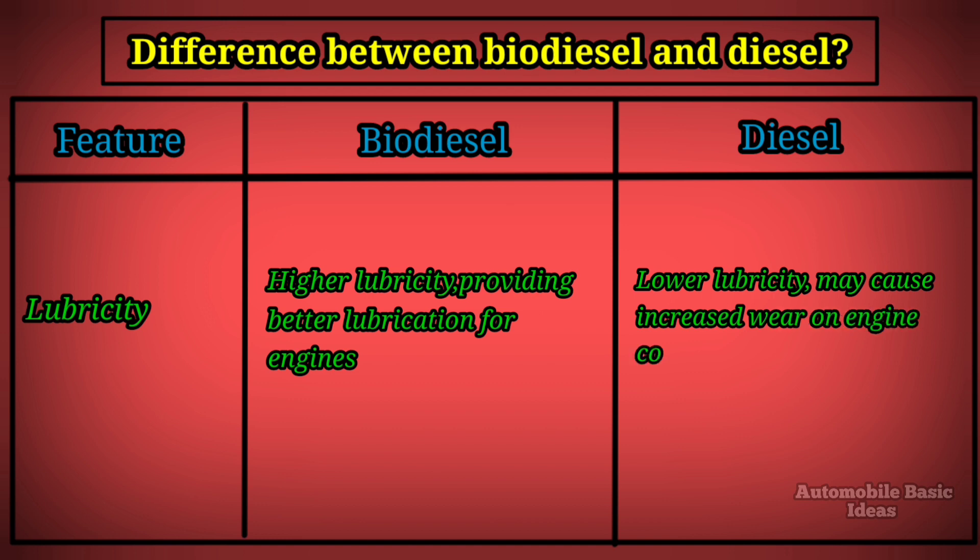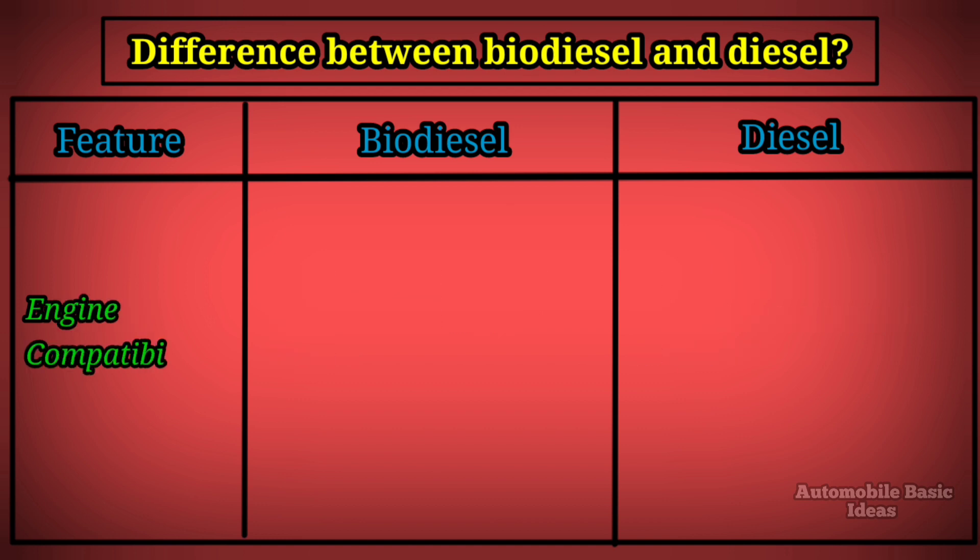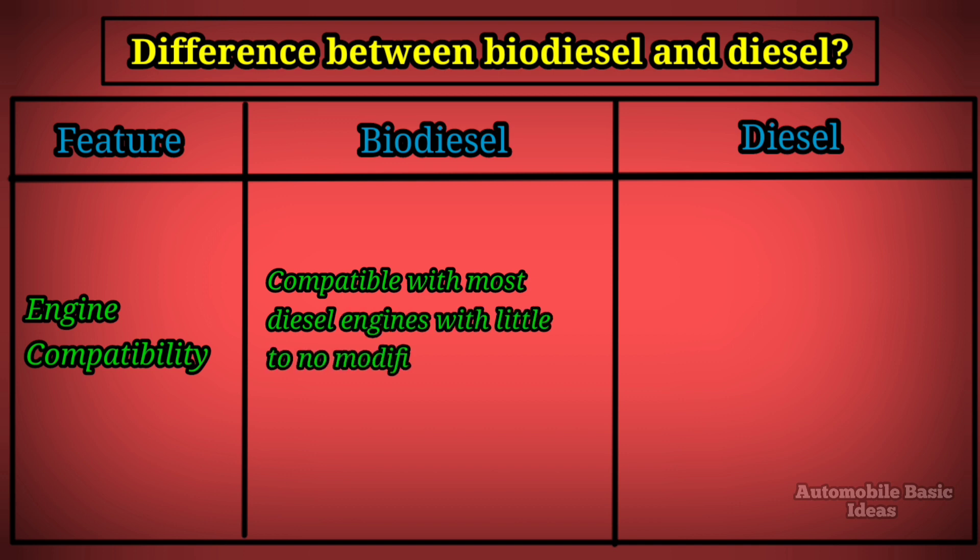Energy content: biodiesel has slightly lower energy content compared to diesel, while diesel has higher energy content. Lubricity: biodiesel has higher lubricity, providing better lubrication for engines. Diesel has lower lubricity and may cause increased wear on engine components.